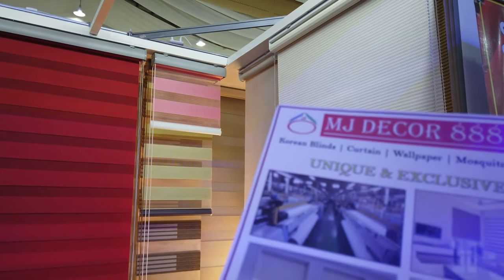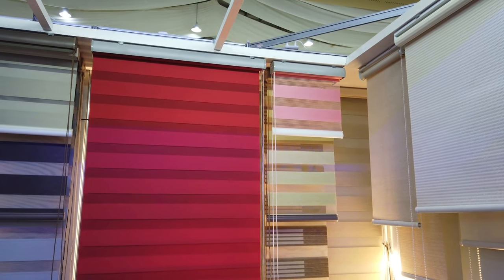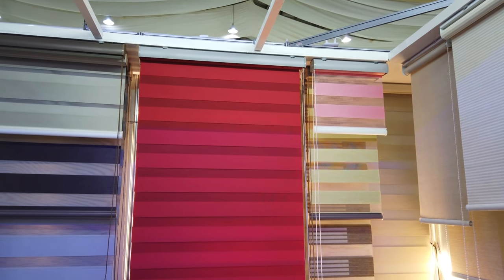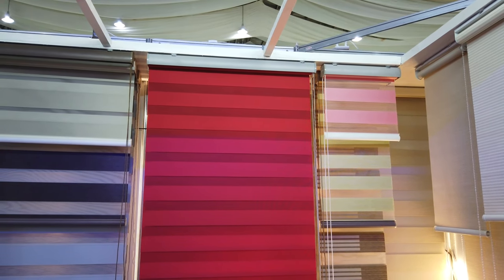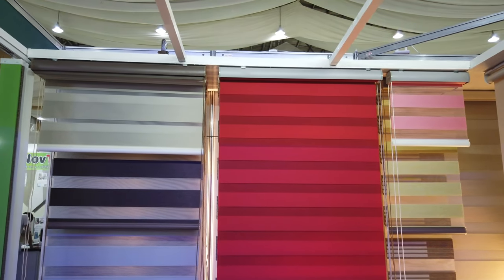Also visit their Facebook page: NJ Decor 888 Window Blinds. They now have an office here in Cebu, in Paknaan, Mandaue City, Cebu, where they are manufacturing and also have a showroom where you can choose all your designs — different colors, different styles for your blinds, requirements for your house, office, and businesses.